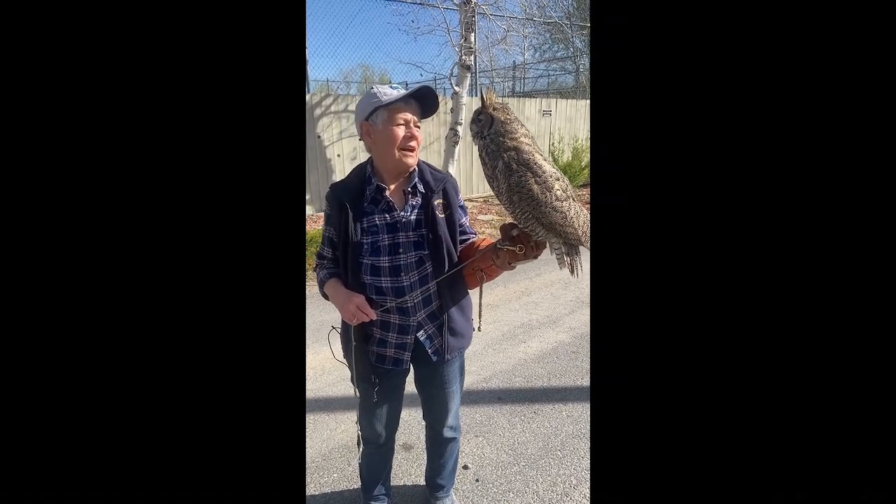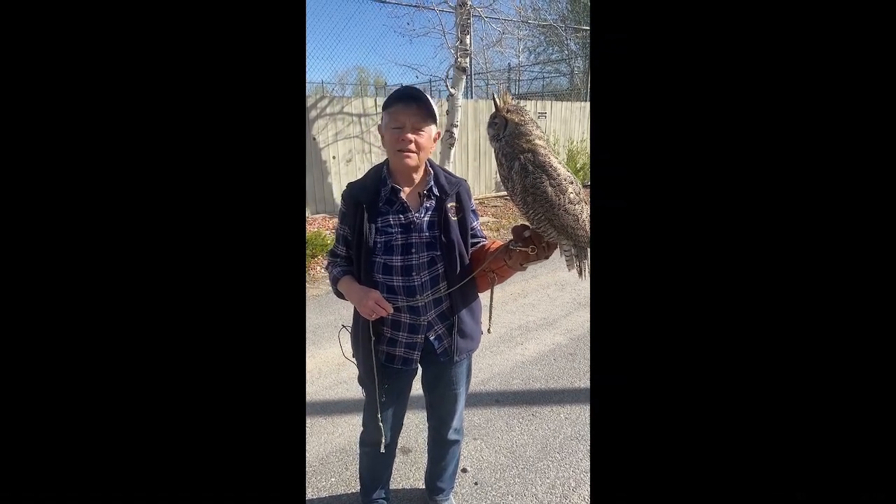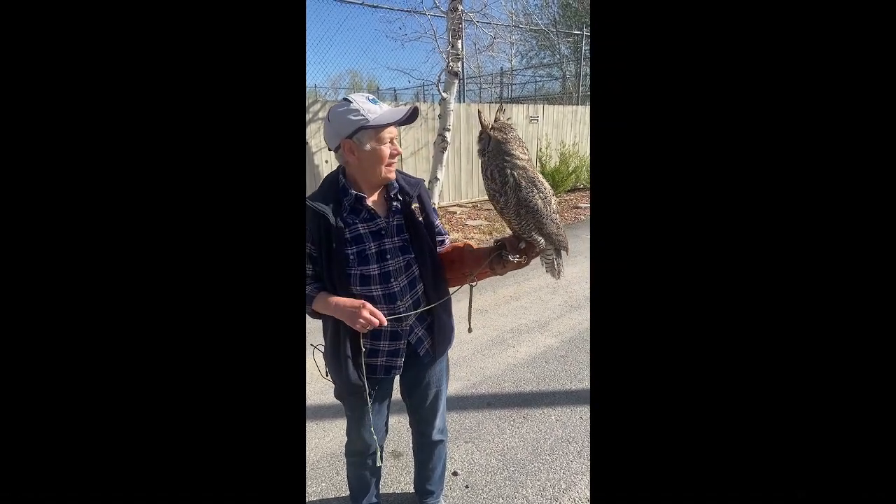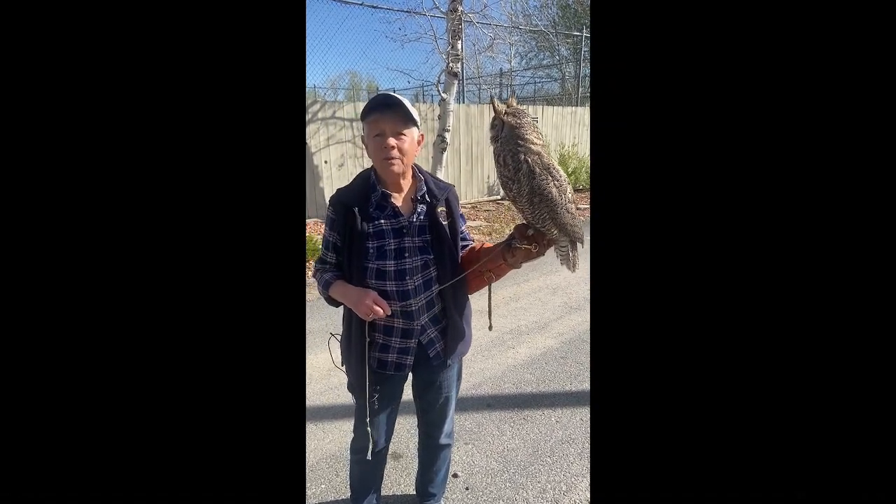This guy in my mind is the ultimate predator. They are amazing hunters and they will go after bigger things too.